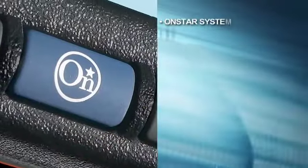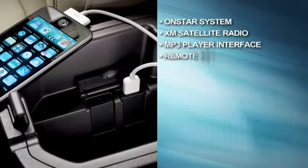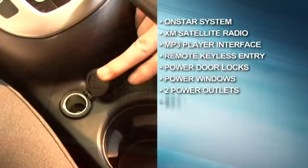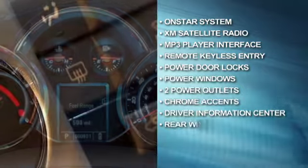Like the GM-exclusive OnStar system, XM satellite radio, advanced MP3 player interface, remote keyless entry, power door locks, power windows, two power outlets, chrome accents, the driver information center, and rear window defogger.